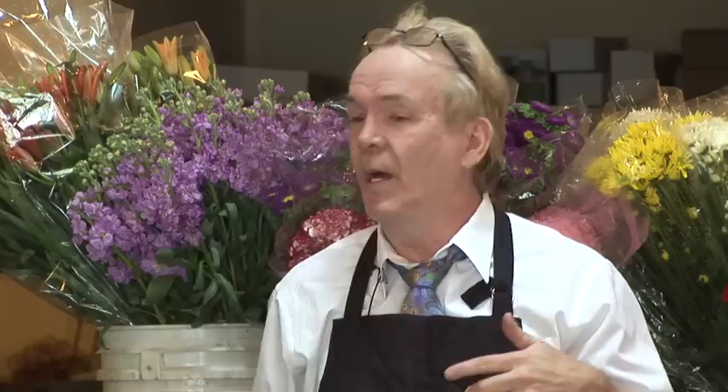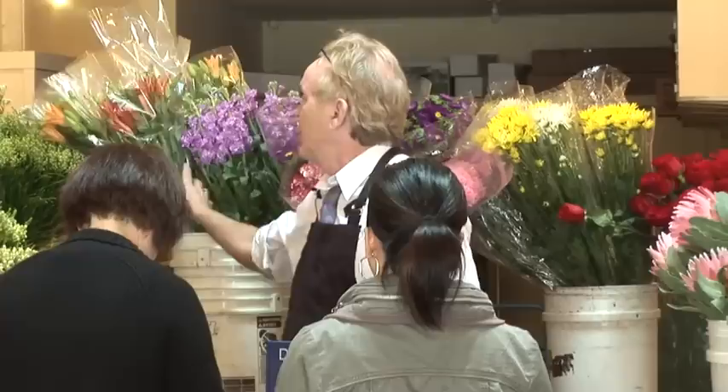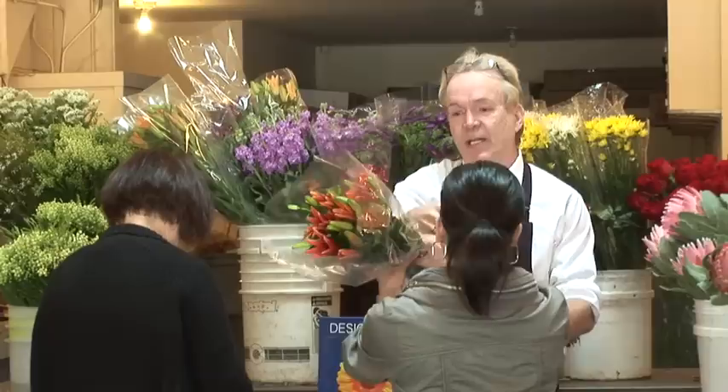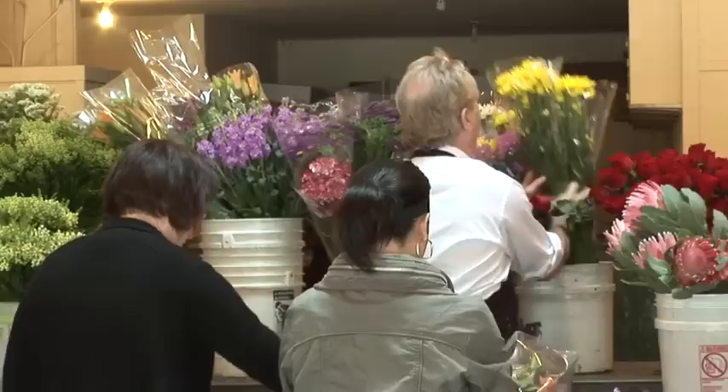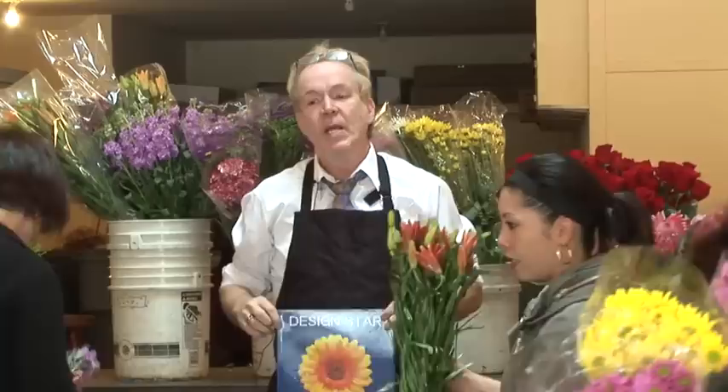Any questions? Okay, push all that to the side and everybody come on up and assist. Give everybody five stems of stock and three stems of Asiatic lilies, and give everybody two stems of daisies. Pass these out, set them right in front of everybody's table. Give everybody two different colors. Three lilies, five stock, and two packs of daisies — you can leave them in the wrapper. Put them right in front of everybody's place and then we'll start designing.